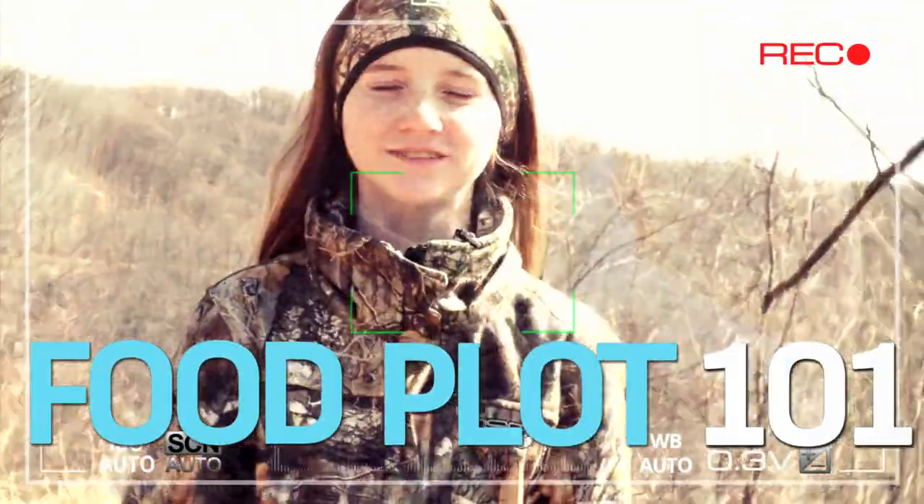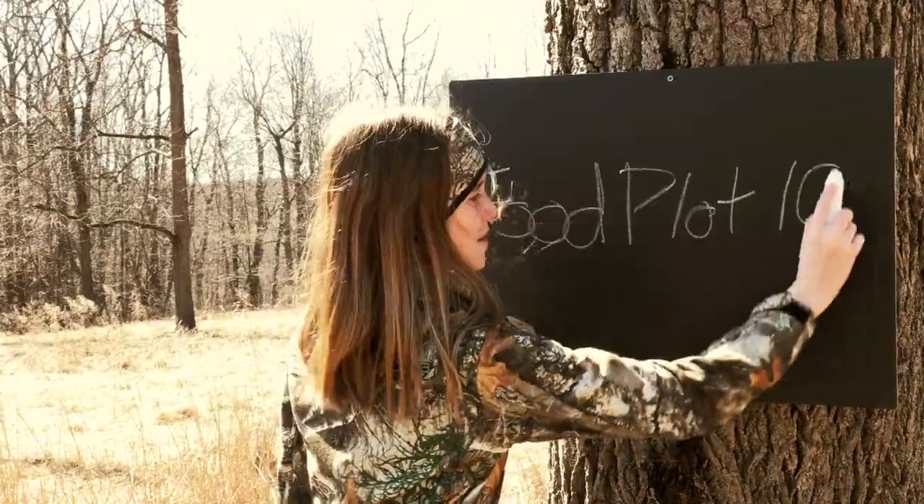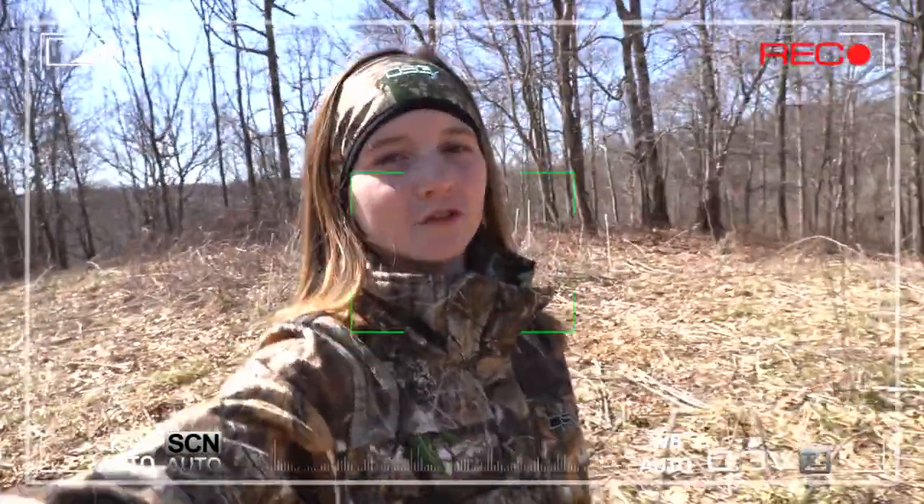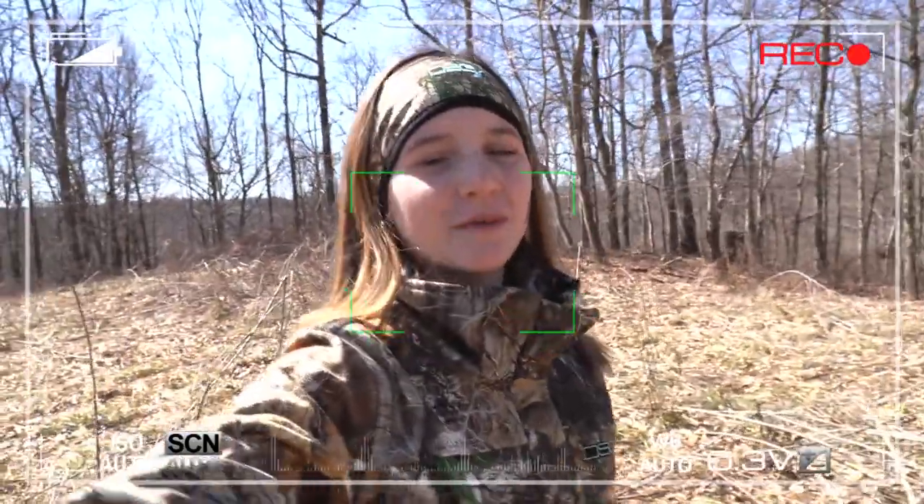Hey everyone, it's Aaliyah. Welcome to Food Plot 101. Over the next few weeks, I'll be going over all the steps we take to put in a plot.